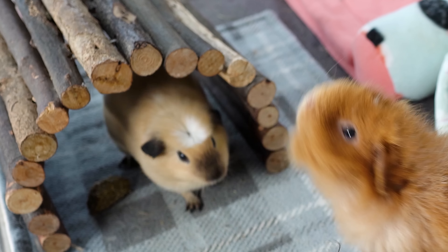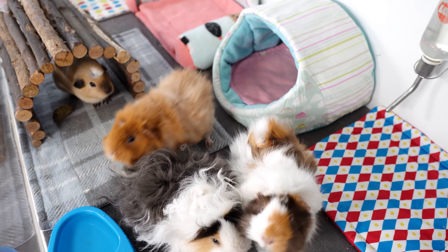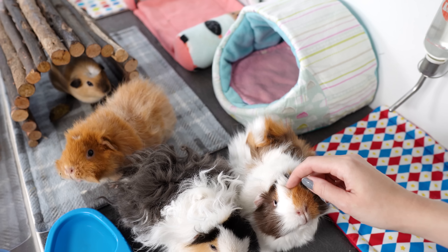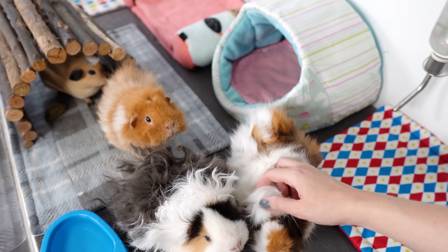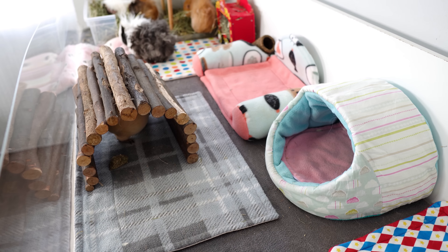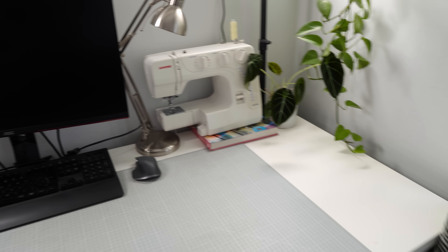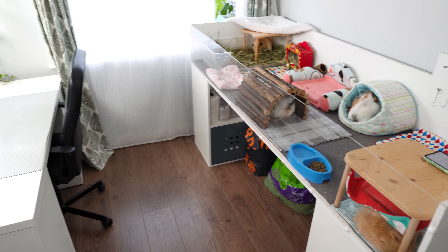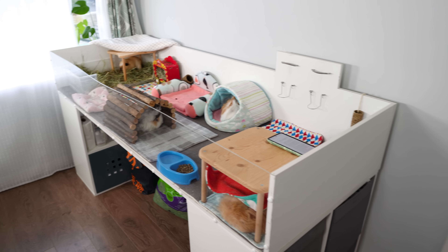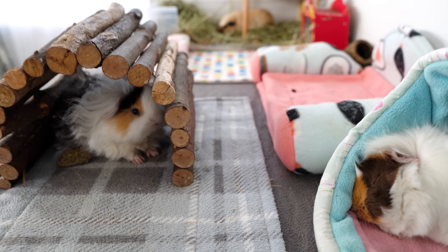So before we say our last goodbyes to the room, I thought we'd give you one final tour — also to help me remember the setup and what's been both good and not so good about this space. If you follow the channel you'll know this space isn't just where the piggies live; it's also where I do a lot of filming for YouTube, my editing, sewing, and pattern designing. So it serves a lot of functions, and as I go round I'm going to talk about ideas and improvements for the new room as well.